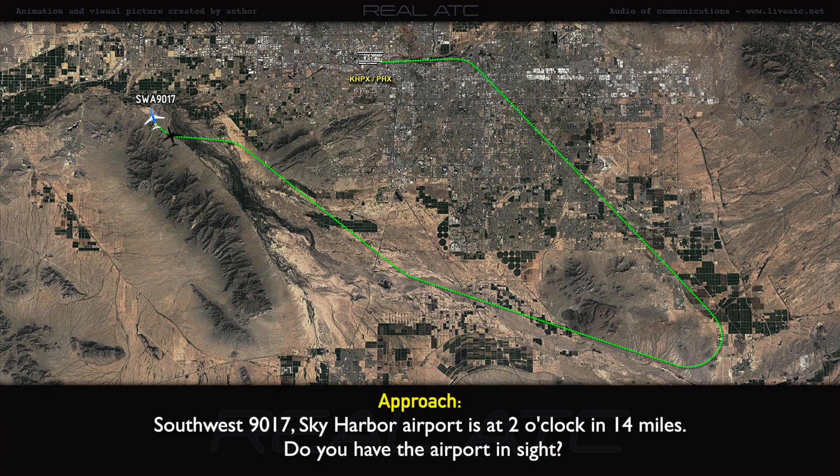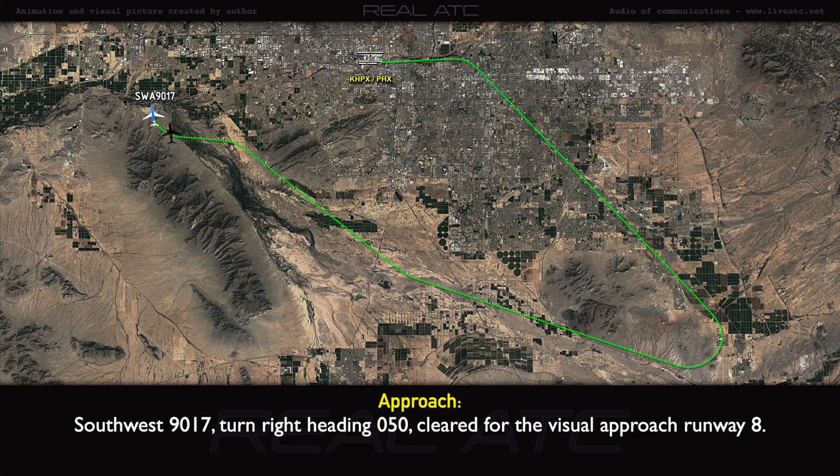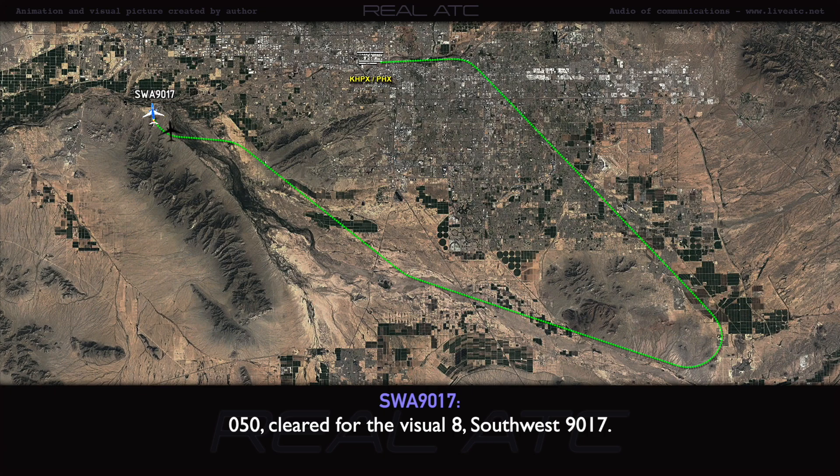Southwest 90-17, Sky Harbor Airport, 2 o'clock, 14 miles. Do you have the airport in sight? Affirmative. Southwest 90-17, field in sight. Turn right heading 050, cleared visual approach runway 8. 050, cleared visual runway 8.